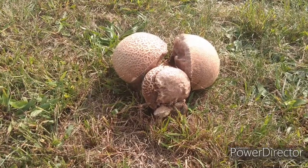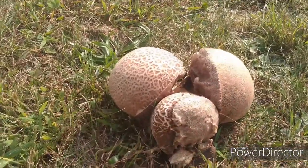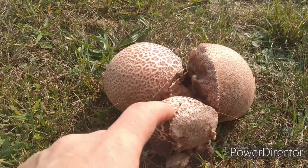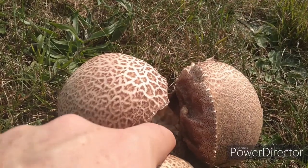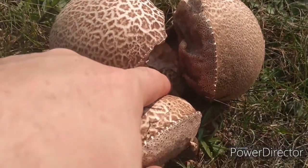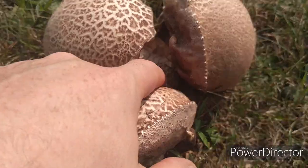Here's a clump of puffball mushrooms — one, two, three. And yeah, there's a little one down here too. Not sure if you can see it, so that makes four.